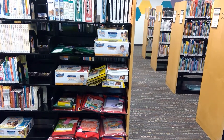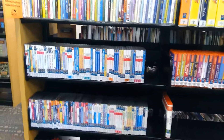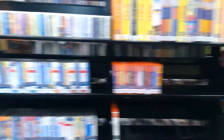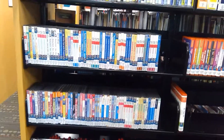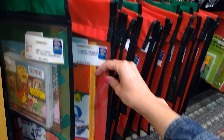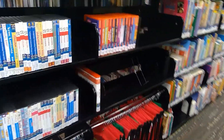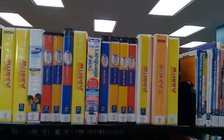Right across from PTC we have our foreign language collection, in case any of you are doing at-home learning of Spanish, French, Polish, or German — we have all those languages. We have CDs, DVDs, and little kits with books and CDs so you can listen while you read along. We also have playaways, Muzzy, Hooked on French, Hooked on Spanish, playaway launch pads, and all our different foreign languages.